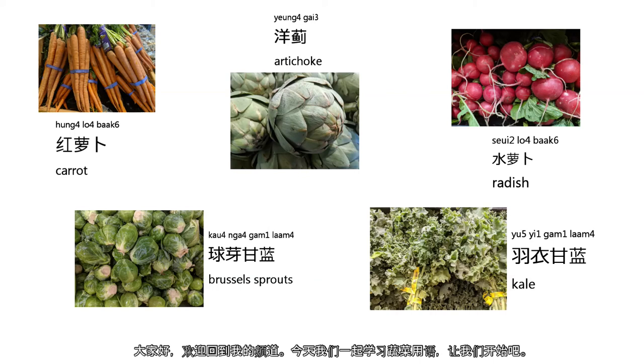Hello guys! Welcome back to my channel. Today we are going to learn some vegetables. Let's get started.